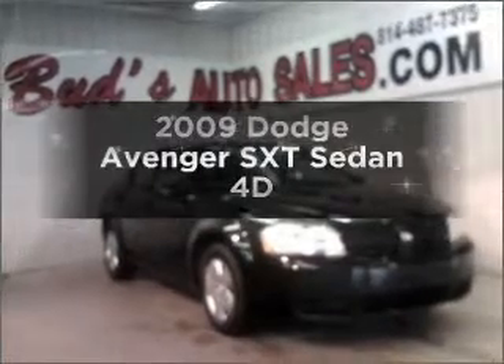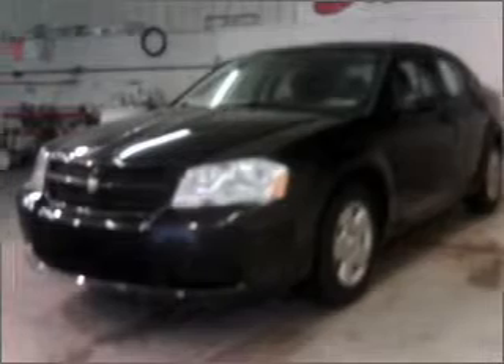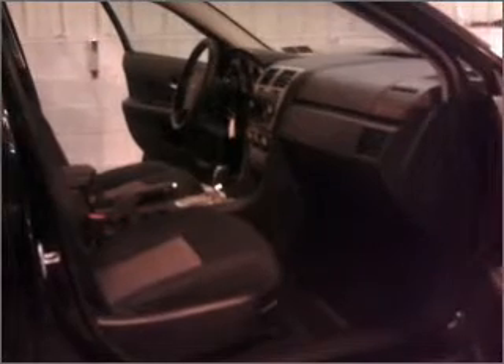Imagine yourself in this 2009 Dodge Avenger. This is the set of wheels you've been looking for, with a reliable engine connected to a smooth shifting automatic transmission. Stand out from the crowd with premium wheels.